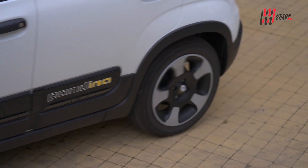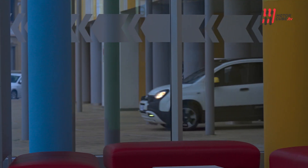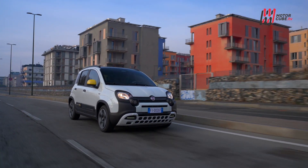Chi non ha bisogno della top class Pandina potrà sempre optare per l'intramontabile ed economica Panda, inclusa ovviamente la variante elettrica che sarà presentata l'11 luglio. Dalla gamma esce di scena la variante 4x4, altro punto fermo tra le city car a quattro ruote motrici.